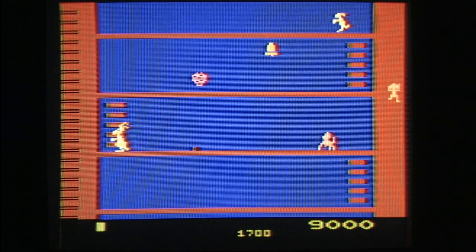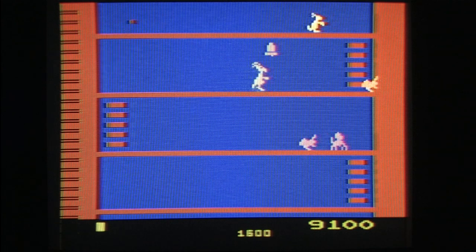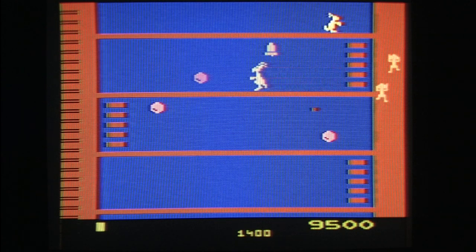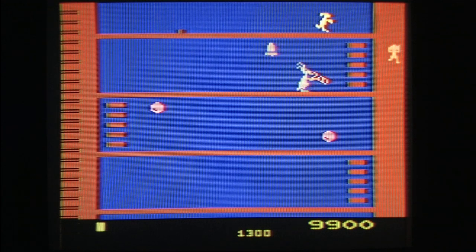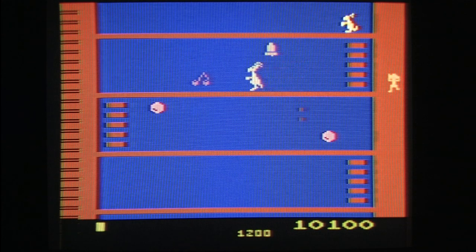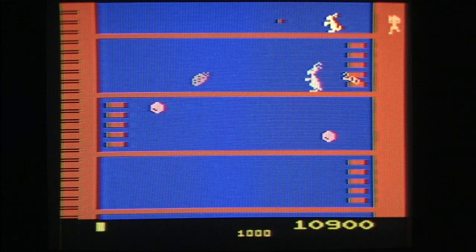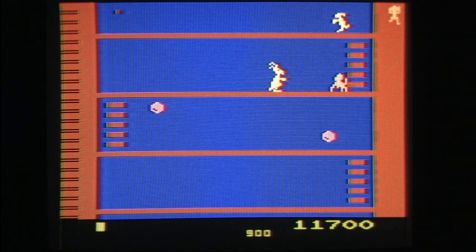Watch out for the block bouncing from the ceiling. The objective is simple: climb the ladders and get out as quickly as possible before the bonus runs out. You can punch monkeys for points, collect fruit, and ring the bell, which causes it to chime and regenerates fruit — fruit is worth more points after that. So you can attempt to go back for more expensive fruit or just escape before your bonus depletes.